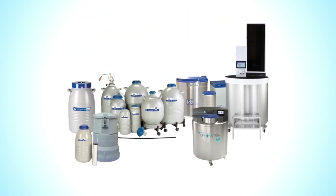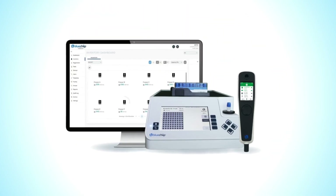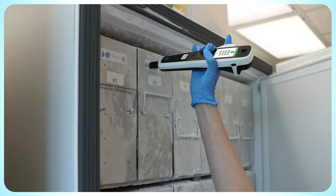The most recent Biopharma Group brand division covers a portfolio of cryopreservation storage and management solutions, specifically designed for the safe containment of biological samples.